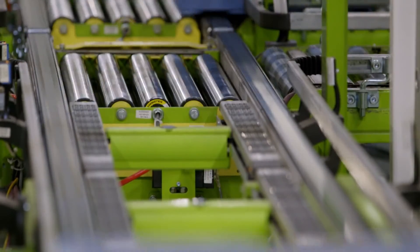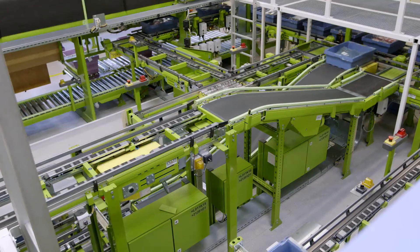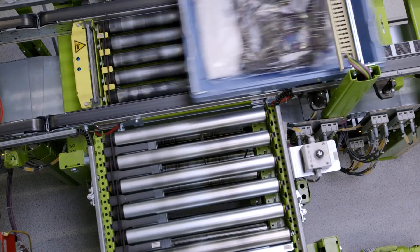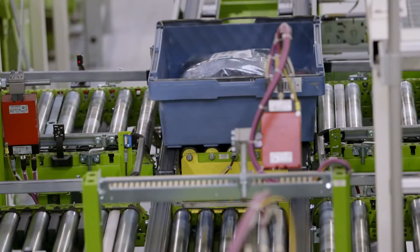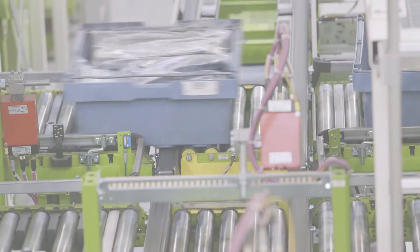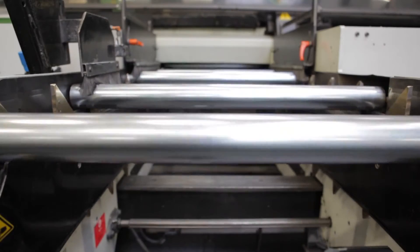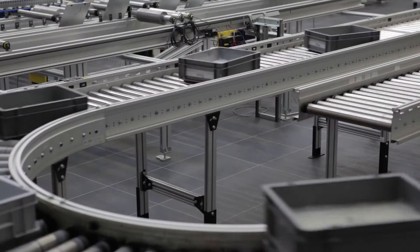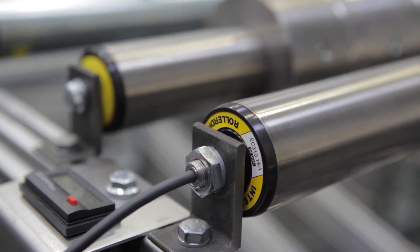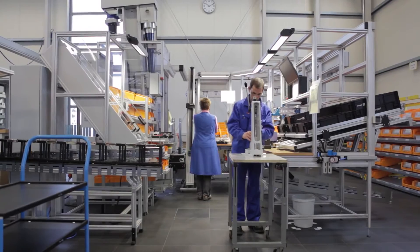The automated returns warehouse inside the complex was even recognized with the VDI Innovation Award. Many years of experience and many hundreds of thousands of roller drives in use make Interroll a leading manufacturer of 24-volt drive technology.